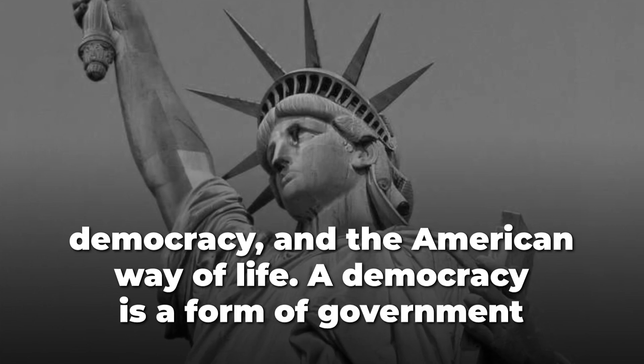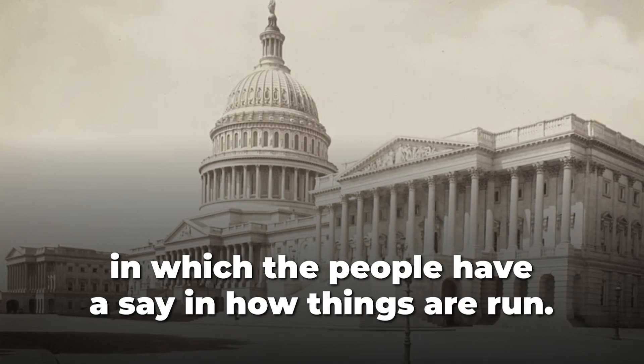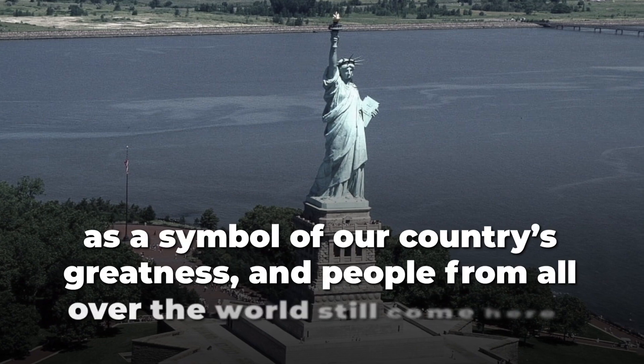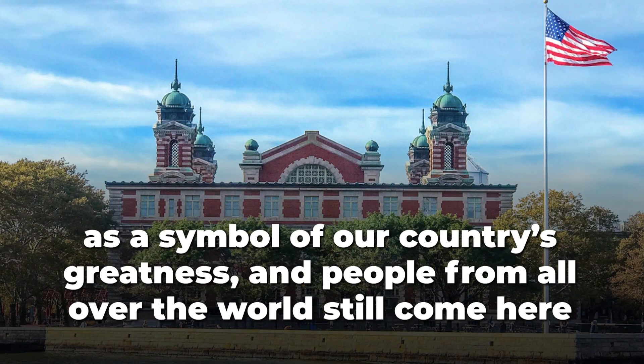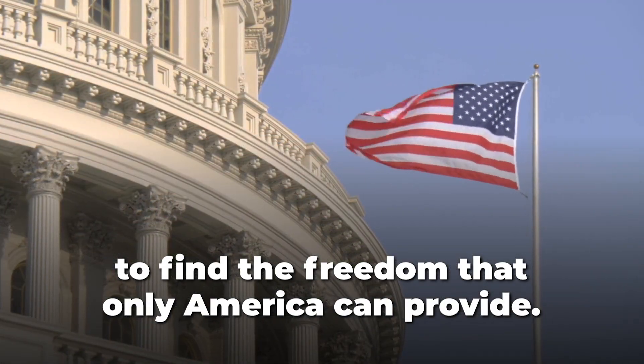A democracy is a form of government in which the people have a say in how things are run. Today, the Statue of Liberty continues to stand tall as a symbol of our country's greatness, and people from all over the world still come here to find the freedom that only America can provide.